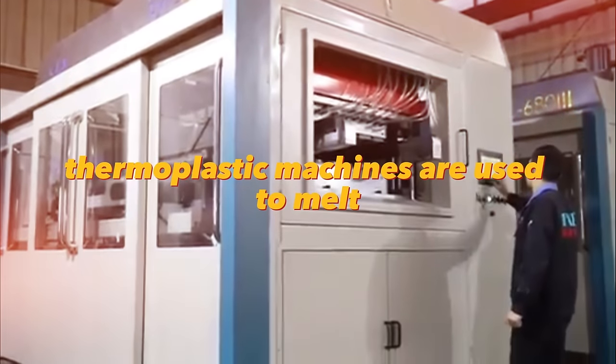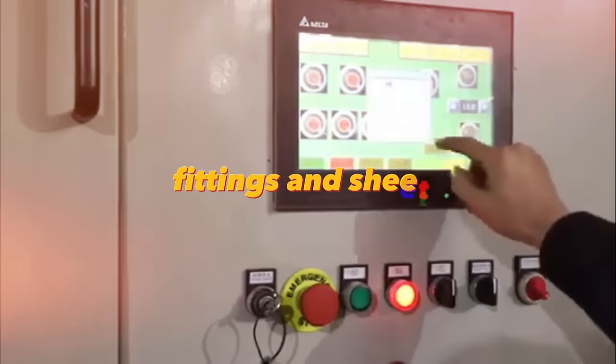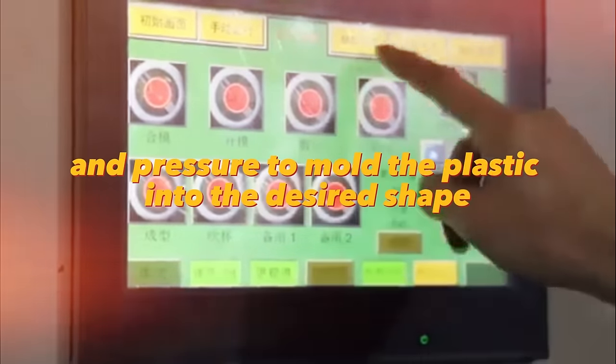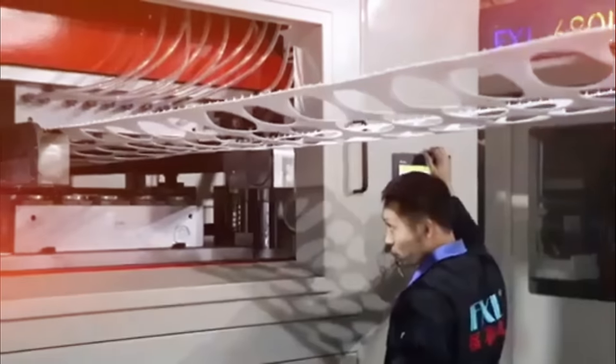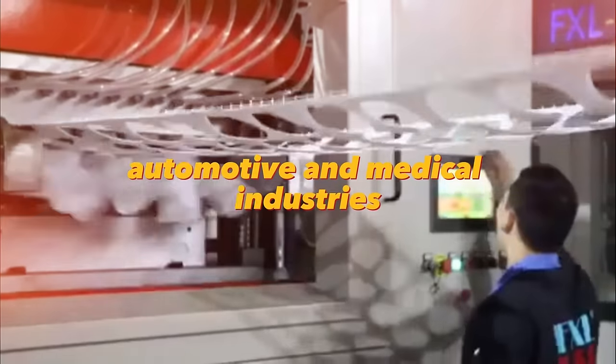Thermoplastic machines are used to melt and shape thermoplastic materials into various products such as pipes, fittings, and sheets. These machines use heat and pressure to mold the plastic into the desired shape. The benefits include their versatility, durability, and ease of maintenance. They are commonly used in the construction, automotive, and medical industries, among others.